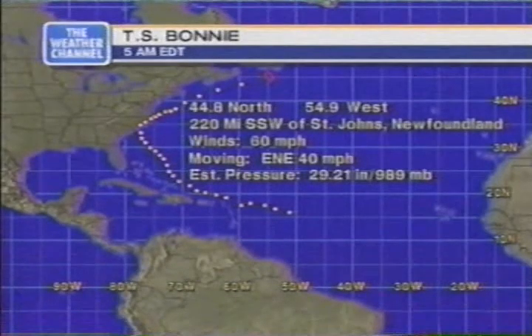First stop is Bonnie, moving out to sea at a brisk pace. The storm is actually moving at 40 miles per hour to the east-northeast with top sustained winds of 60. The center of Bonnie is 220 miles south-southwest of St. John's, Newfoundland, in the Atlantic Ocean.